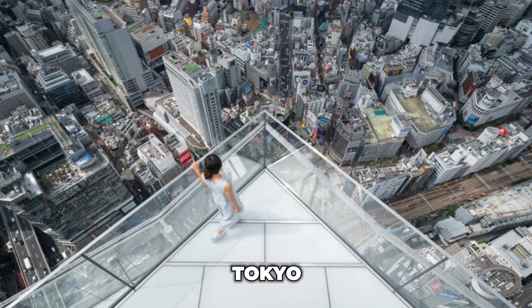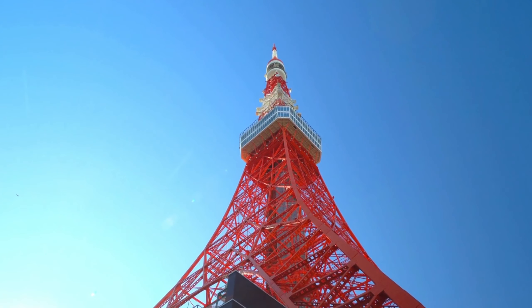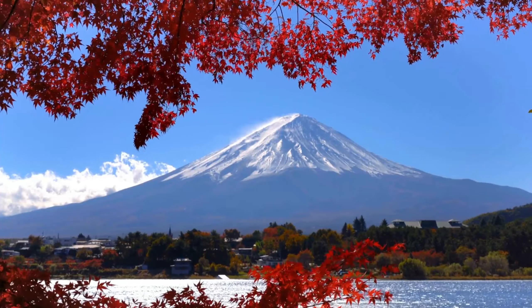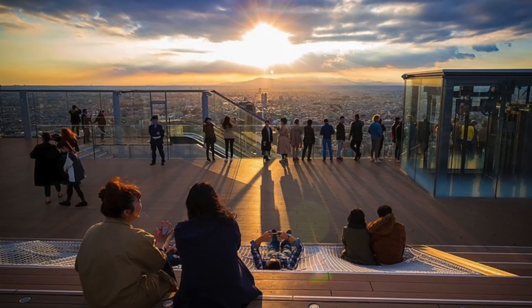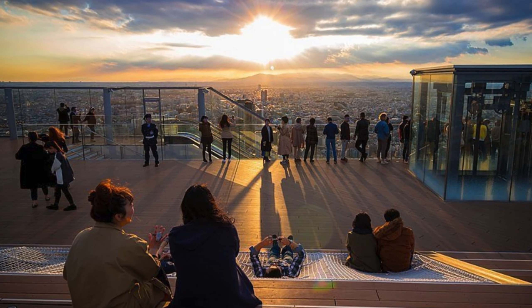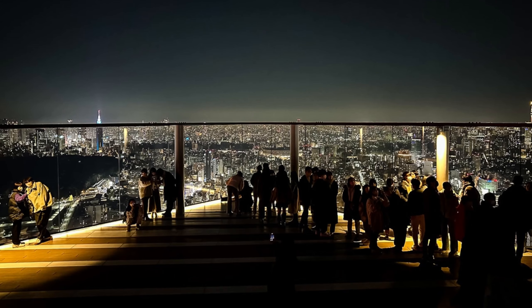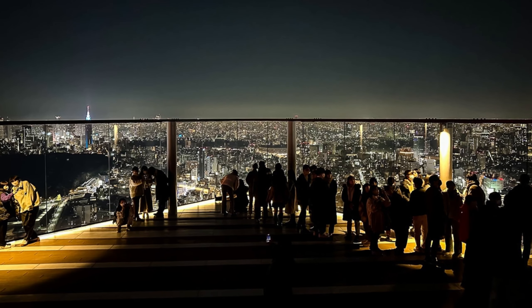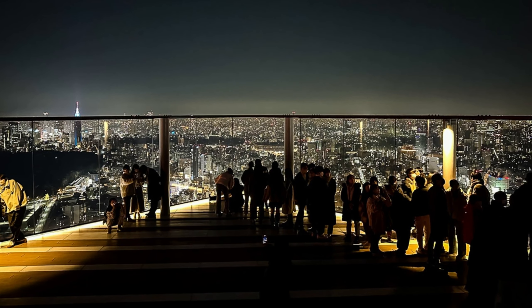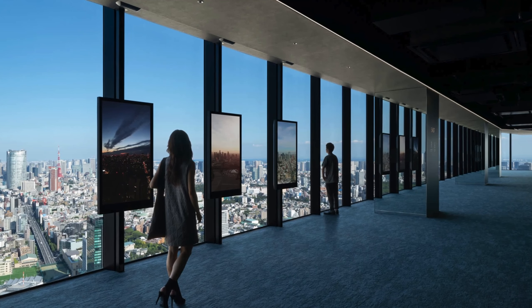Number 3: Shibuya Sky Observatory. Standing at more than 200 meters high, Shibuya Sky is the best place to enjoy an unobstructed 360-degree view of Tokyo. From here, you can observe many of the city's most famous landmarks, including Tokyo Tower, Shibuya Crossing, and Mount Fuji from afar. Sunset is typically the best time to visit the observatory because it allows you to take in the vista of Tokyo's orange sky.